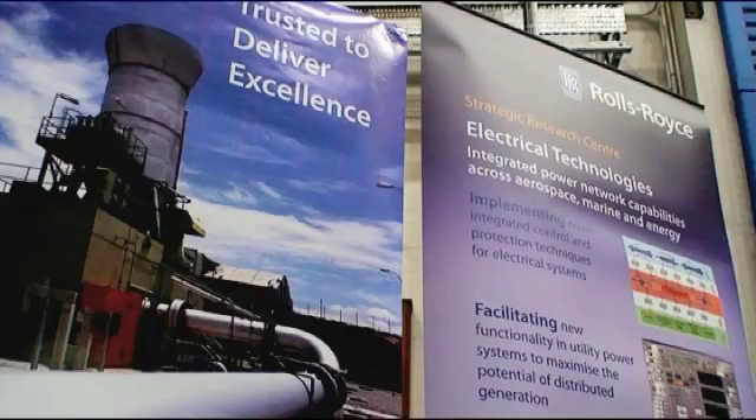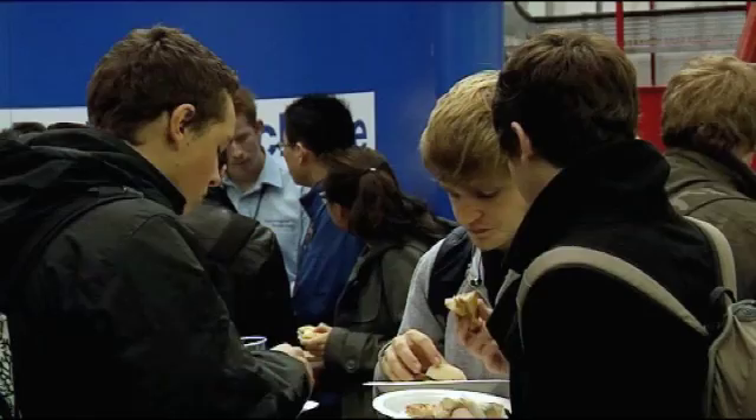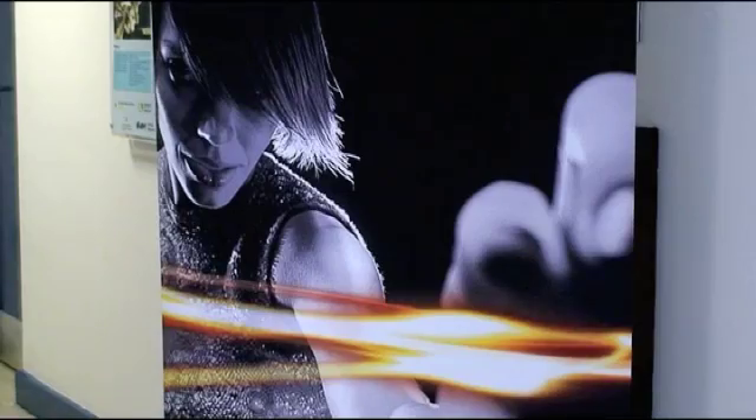The Power Academy has some really outstanding companies involved — exactly the kind of companies students want to work with. I'm here representing Rolls-Royce, promoting it as a route into the engineering business. I'm representing ABB from the high voltage, power side, and I've come through the Power Academy process myself before joining ABB, so I have experience to share. I've been with the Power Academy for two years and have had placements covering different areas of the company. Once students have Power Academy sponsorship, they're set up — they don't need to go looking for anything else.